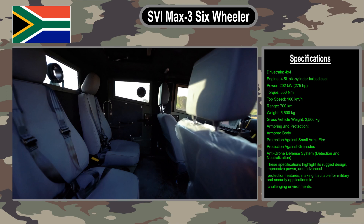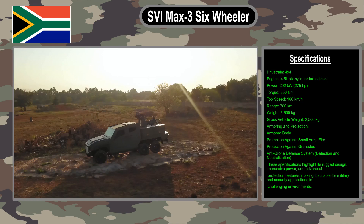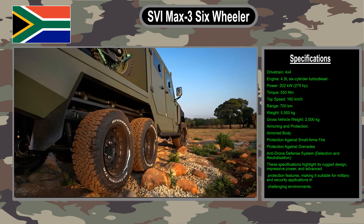The SVI Max 3 six-wheeler is a significant development for the South African defense industry. It is a highly capable vehicle well-suited for use in a variety of environments.